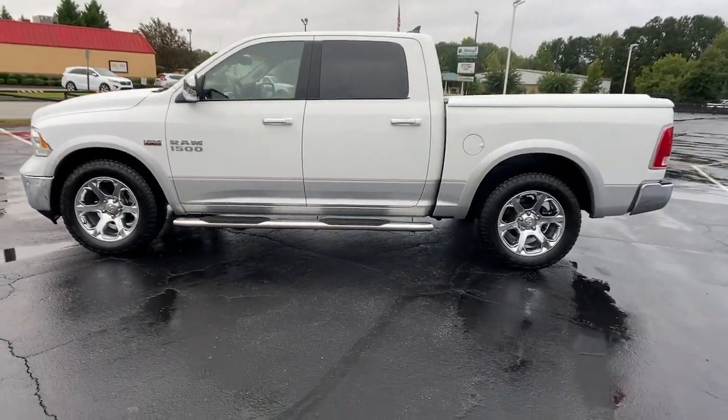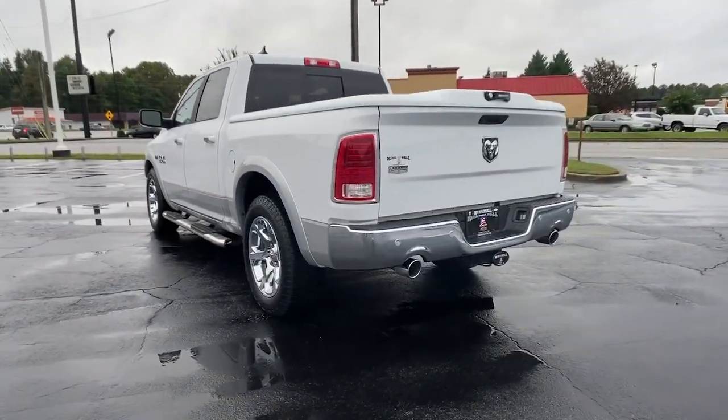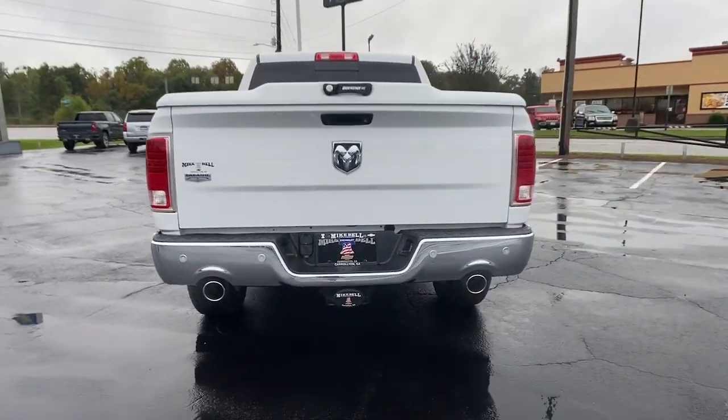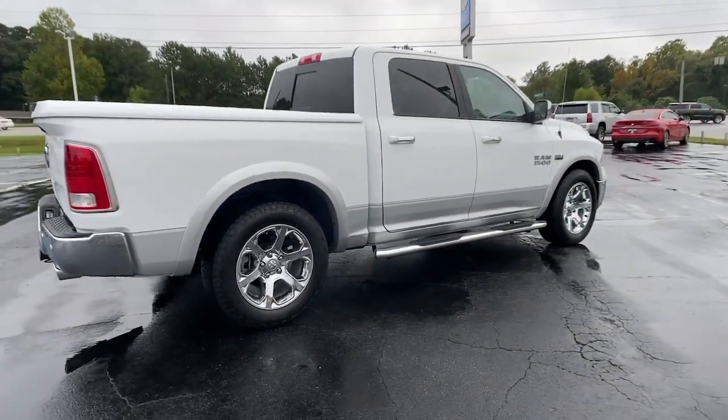Keyless entry, backup camera, heated mirrors, fog lamps, cooled front seat, power passenger seat, satellite radio, chrome wheels, woodgrain interior trim, Bluetooth connection.